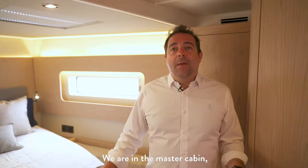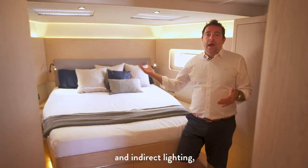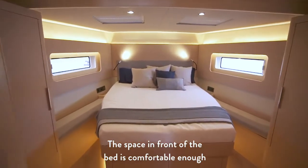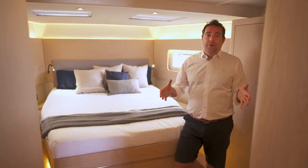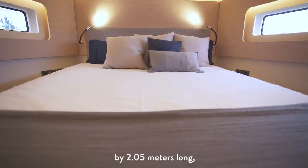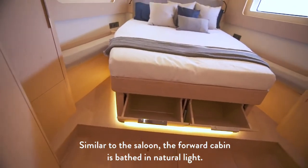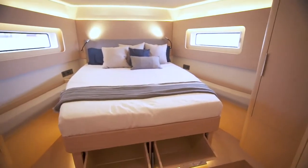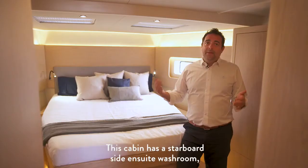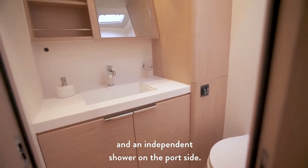We are in the master cabin — the owner's quarters. As with the rest of the boat, we paid a lot of attention to natural light and indirect lighting, storage and the quality of materials. The space in front of the bed is comfortable enough to move around. The bed is 1.6 meters wide by 2.05 meters long, with comfortable access on either side. The forward cabin is bathed in natural light, and the large hull portlights mean you can look out from a seated position on the bed. This cabin has a starboard-side en-suite washroom and an independent shower on the port side.